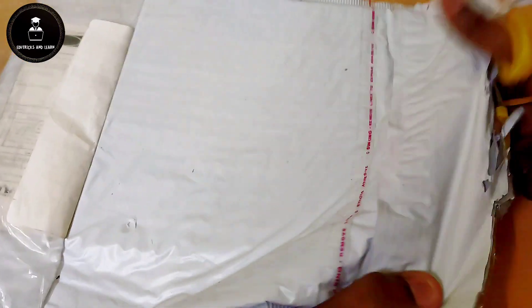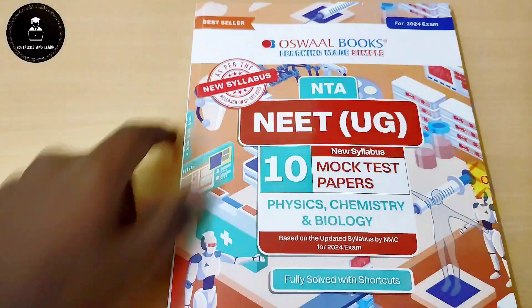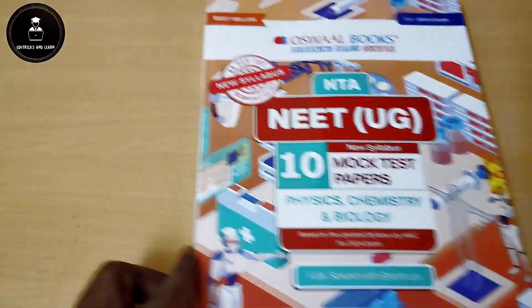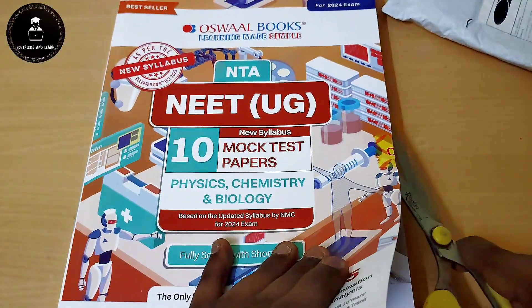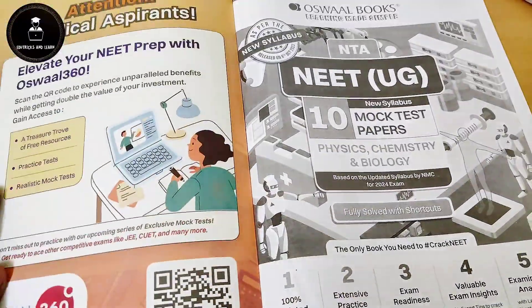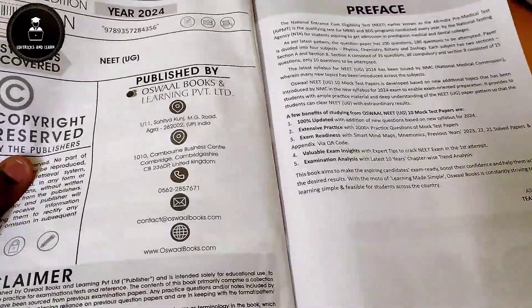I ordered particularly this new syllabus mock test papers from Arswell Books because in NEET 2024 they have updated their syllabus — they have added some chapters and deleted some chapters. So for that, the mock test papers are released by Arswell Books. These papers are especially must-be-used by NEET aspirants because, before one month's time period for the NEET exam, students are able to get ready for the exam.